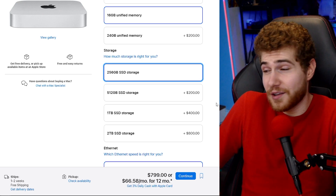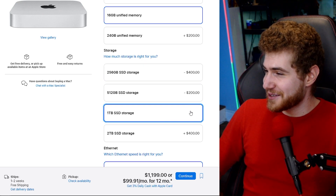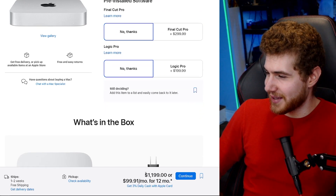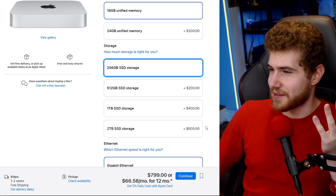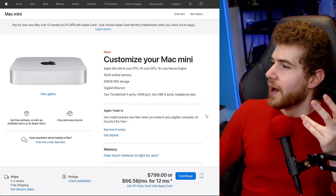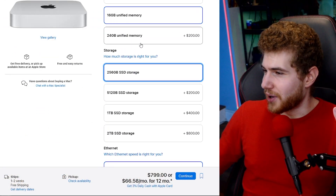Apple does this because it's how they really make money. Somebody pays an extra $400 just for a one-terabyte SSD — that's crazy. If you want to upgrade to two terabytes by Apple's own standards, you're literally paying more for the SSD alone than the entire base computer, which just doesn't make sense.